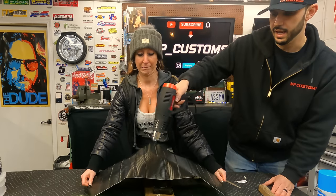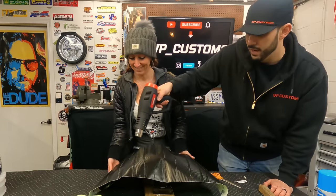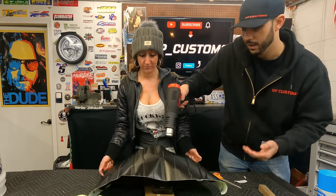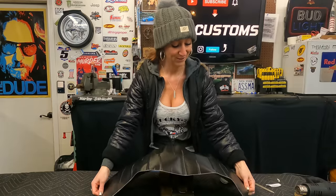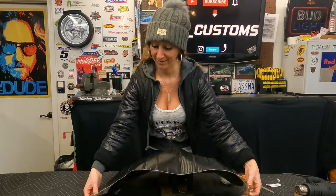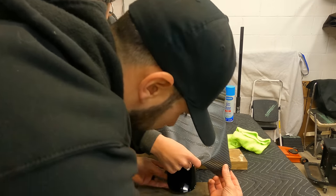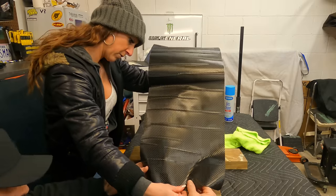Just gotta have some patience — this is a process where you'll end up having to peel it up and put it back on a few different times. I did shorten my nails for this project — it makes things easier to work. We start on just one side but we're going to have some overhang — not too much.